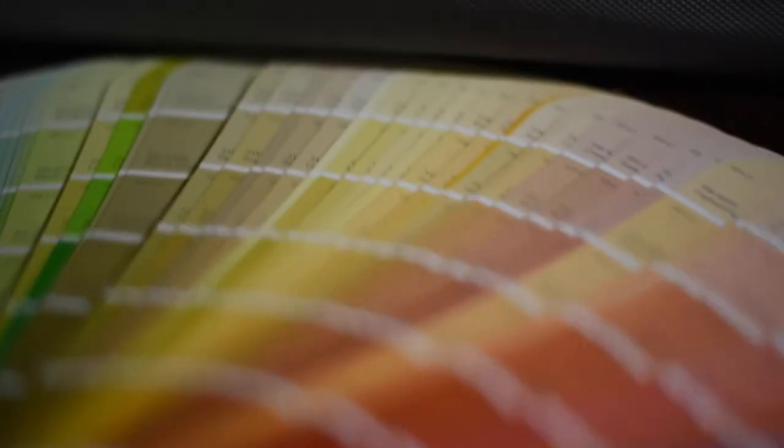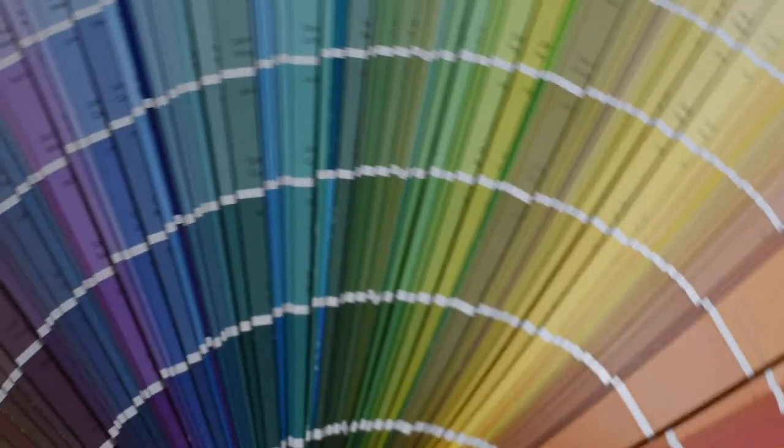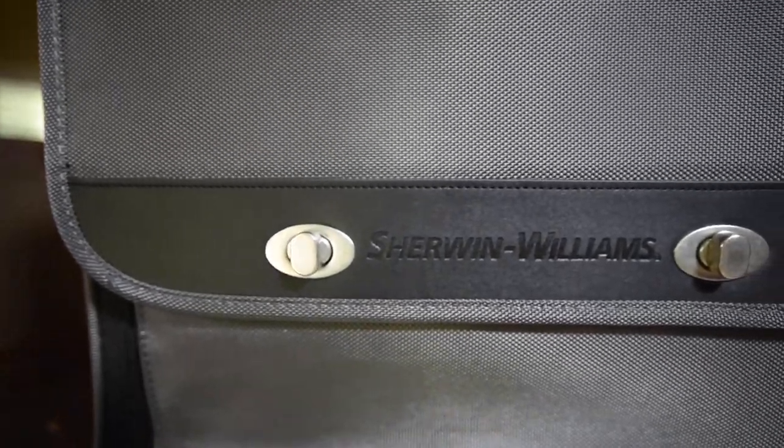Color consultation. There are so many different colors to choose from. How could you ever decide, whether you're a painter, a homeowner, or an interior designer? Color can be a huge issue if you don't have much practice or familiarity with it. Today I'm going to help you look at some tools I use on a daily basis to help decide colors for different rooms, different customers, and different situations. Stay tuned.